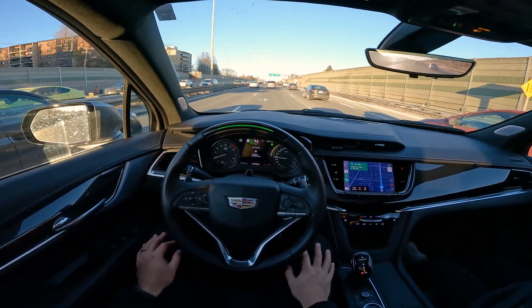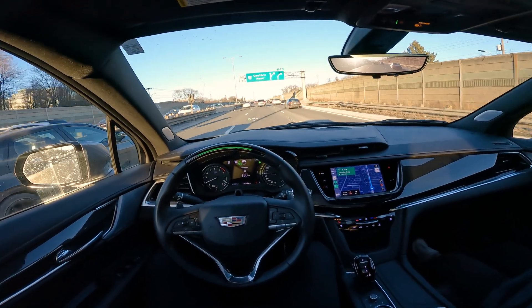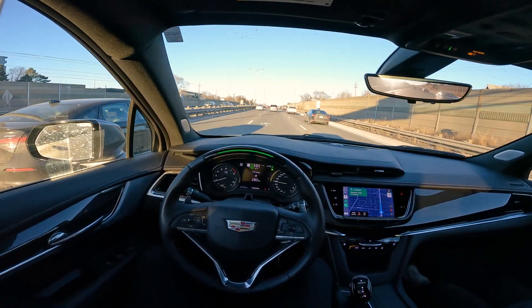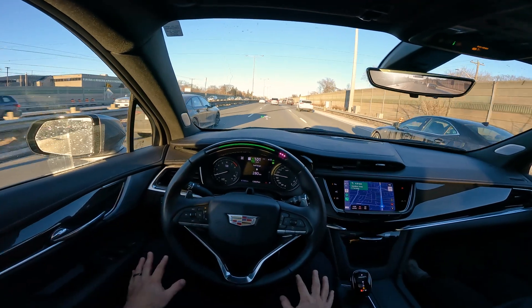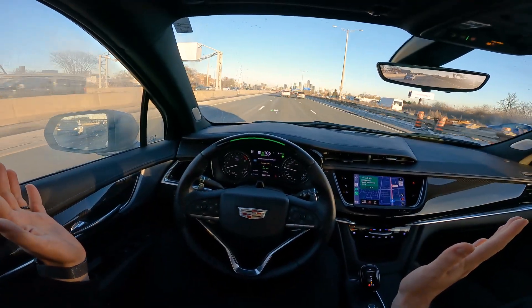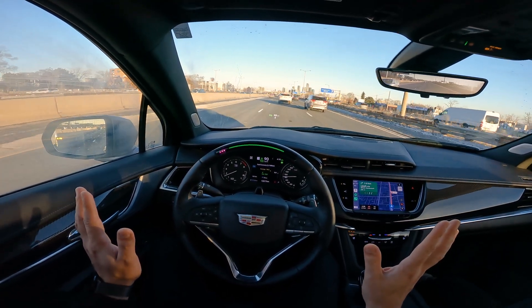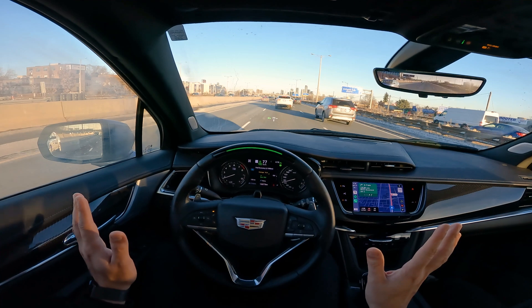I think the biggest thing is just confidence. When I'm looking at what's happening out there, I get the sense that Super Cruise is actually assessing the situation the same way I am. Now we're getting some traffic. Okay, it's braking — I feel it braking right now. I want it to brake more. It's braking more, it's braking more, it's braking more.